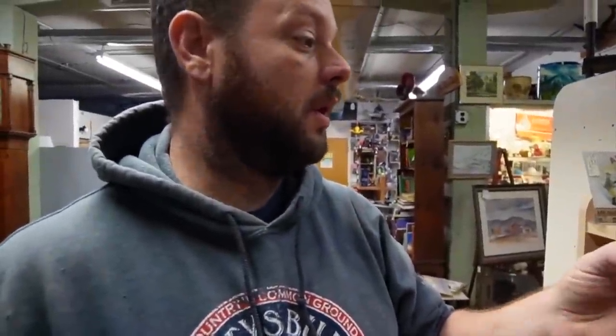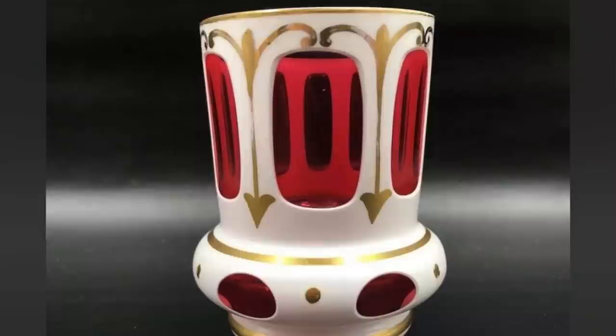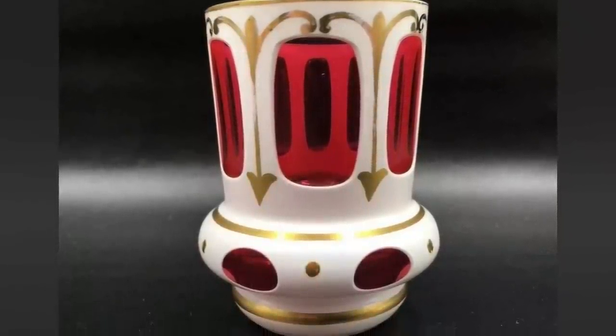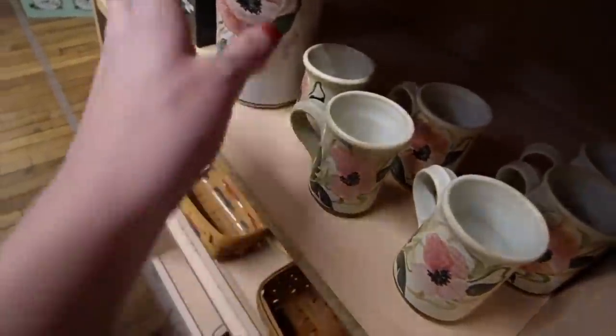Did you spot that as we were walking by? Yeah — that's stunning. $9.50. It's probably bohemian. It says bohemian cut crystal. Good thing we have an extra set of eyes today — I was distracted by this set.